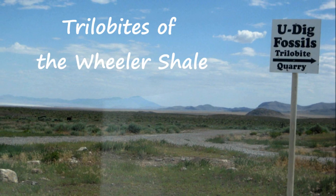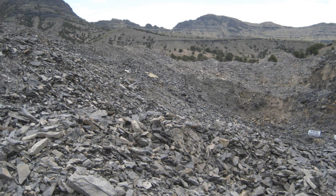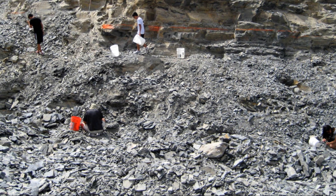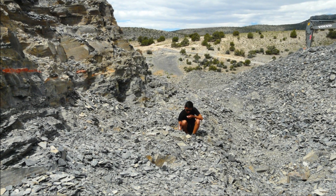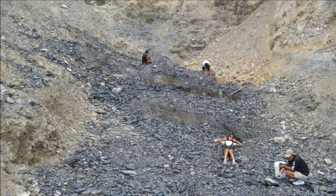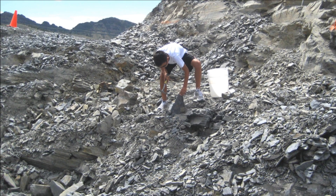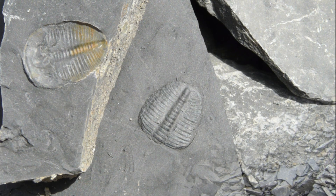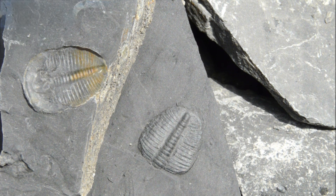Howdy, folks! Wheeler Shale in the House Range of western Utah is one of the best places to hunt for trilobites in North America. Fortunately, the place has a commercial quarry near a little town called Delta, and today we will present a bunch of trilobite specimens discovered there by our fellow fossil hunters, Mike and his family, who graciously offered us their finds for filming. The layers of fossil-rich sediments are massive, hundreds of meters thick. Try to imagine how many trilobites are hiding between the pages of this stone book, containing secrets of the Earth's history.